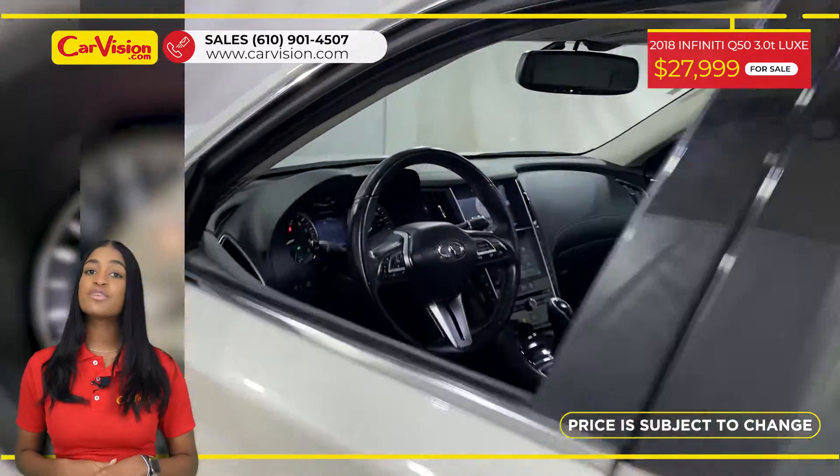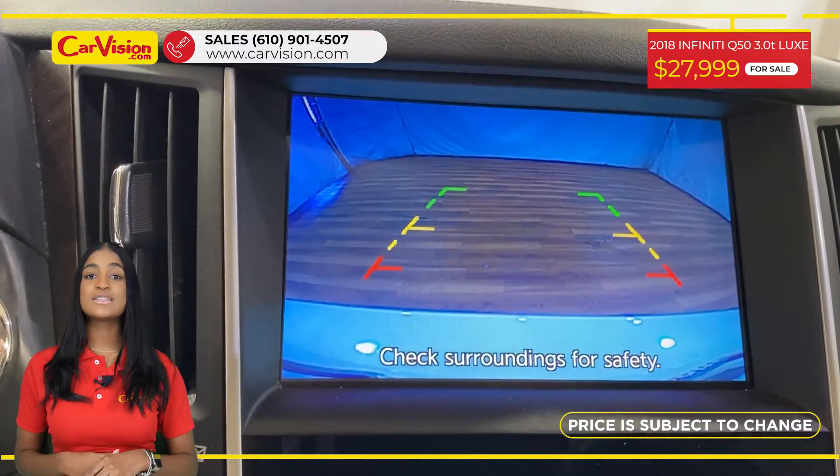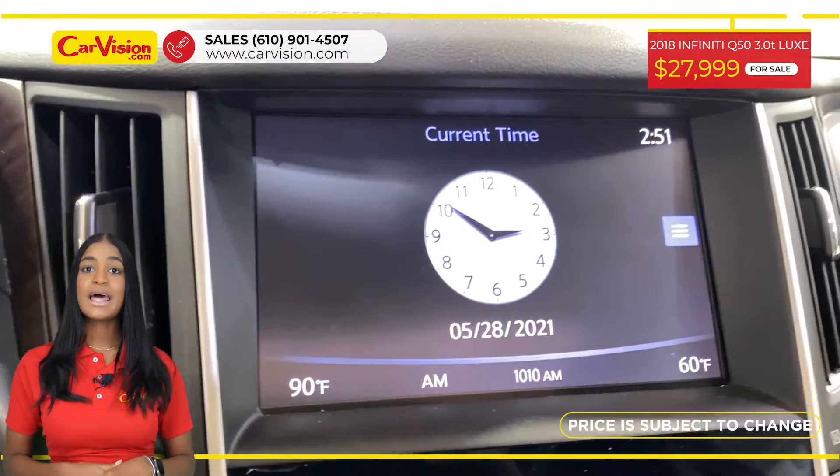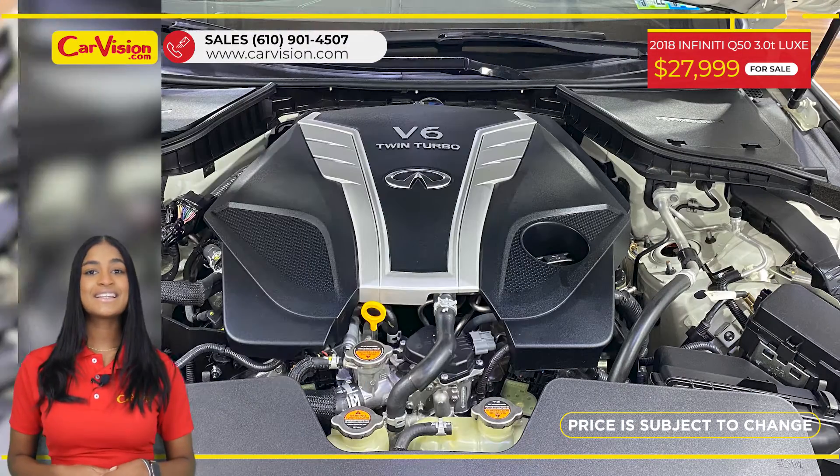This vehicle has $440 in factory options or packages and among its amazing equipment, this car has a zoom roof, backup camera, climate control, cargo package, and splash guards. The vehicle is in excellent condition.